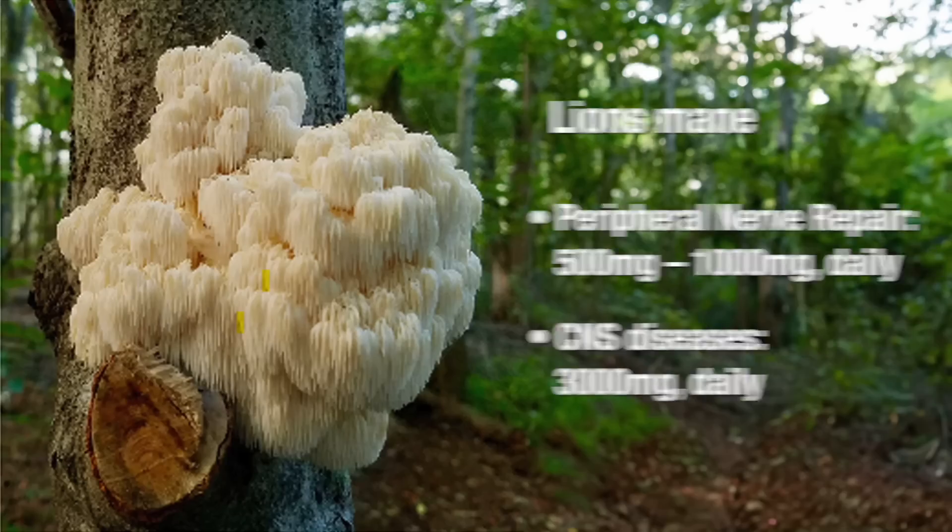Now let's look at how much lion's mane you need. Research has shown that to evoke peripheral nerve repair, you need between 500 to 1,000 milligrams daily. However, if you're working with neurodegenerative diseases of the central nervous system like Alzheimer's, MS, or Parkinson's, the research has shown that you'll need to take up to 3,000 milligrams daily.